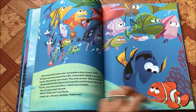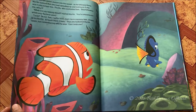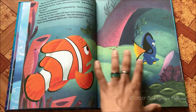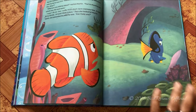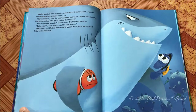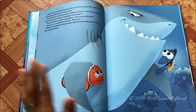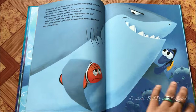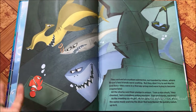On his way, Marlin meets a blue tang named Dory, voiced by Ellen DeGeneres — one of the really iconic personalities. I really enjoy her show and I love when she speaks like Dory on the show as well. I didn't realize she was Dory until I actually heard Ellen, and later when I researched it I confirmed she was Dory.